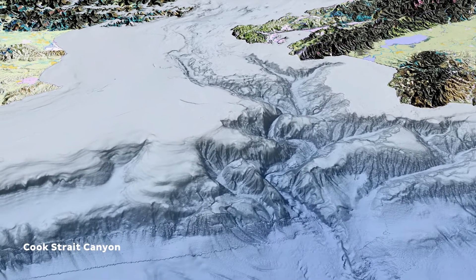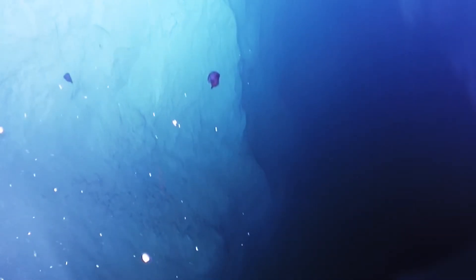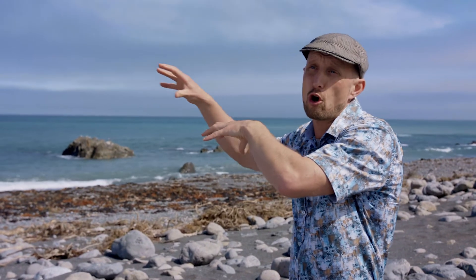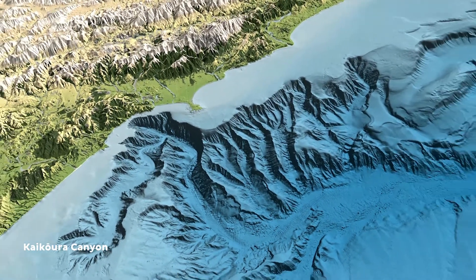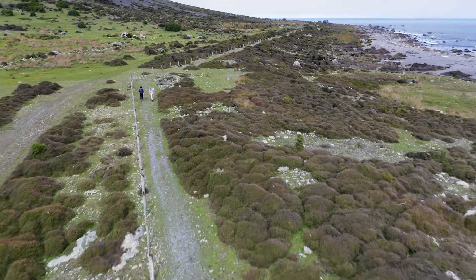An underwater canyon is not dissimilar to a river valley. One critical advance has been testing the assumption that a turbidite was triggered by an earthquake. The Kaikōura earthquake of 2016 was the first example globally where we were able to trace the triggering of turbidity currents in multiple canyons along the Hikarangi margin, and relate the turbidites formed from those flows with the ground motions and fault rupture produced by the earthquake.